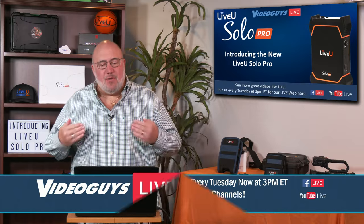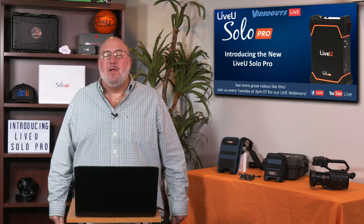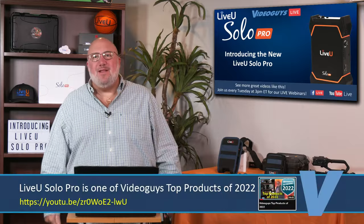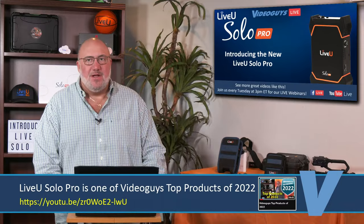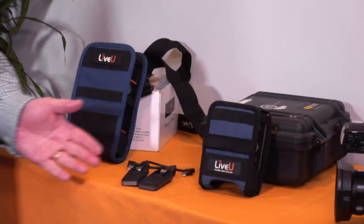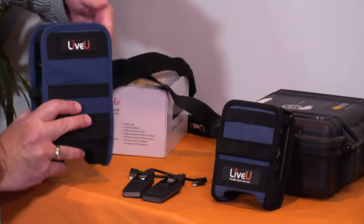Today's show I'm so excited about — a brand new product, the Live View Solo Pro, which was a Video Guys Top 22, top product of 2022. And now we get a little more in-depth into it. You can see that video right there if you look at the lower third on the page. Let's go over here so we can see these two products. We have the new Solo Pro, and this is the old Solo.